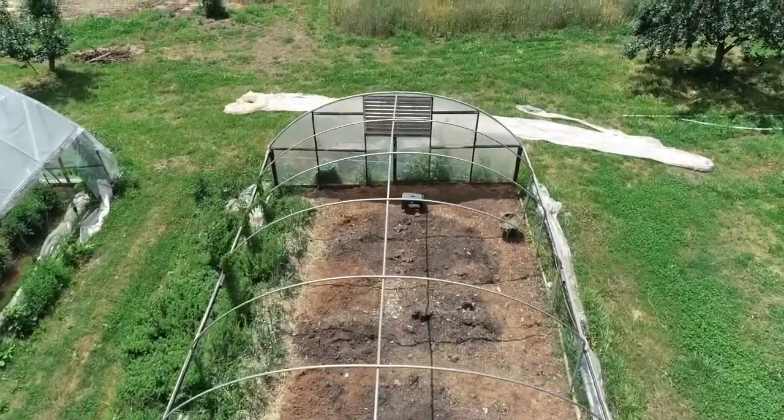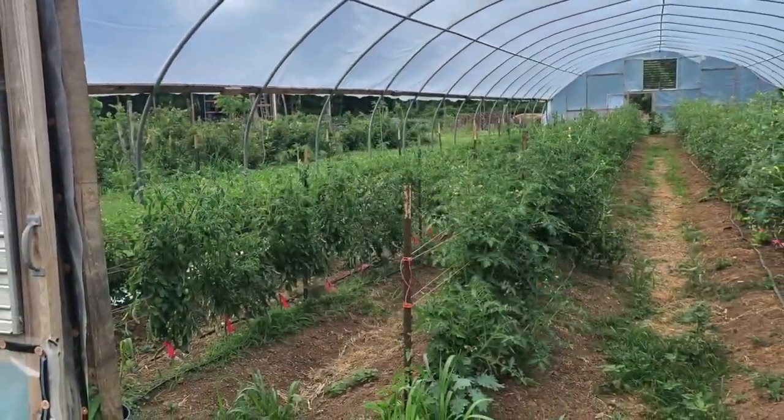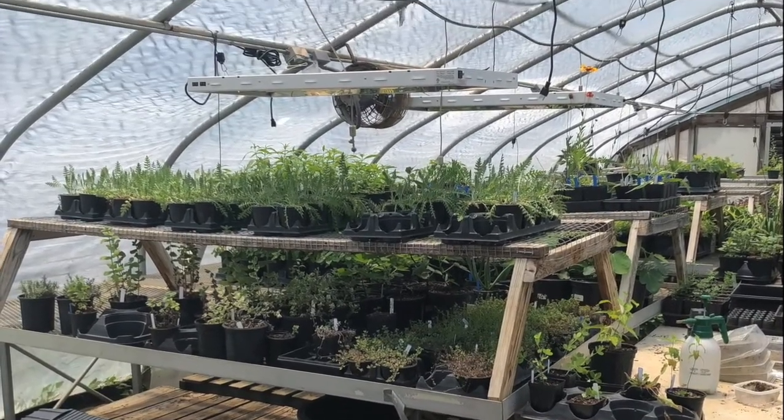The other high tunnel, which has plastic on it, creates a much warmer environment and we're growing tomatoes in there. That allows us to grow tomatoes farther into the season.